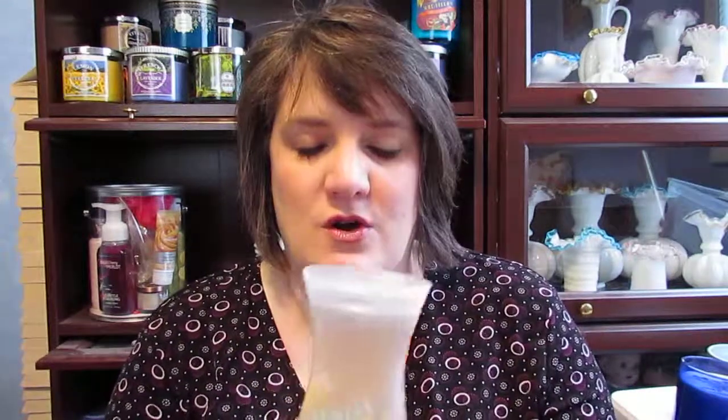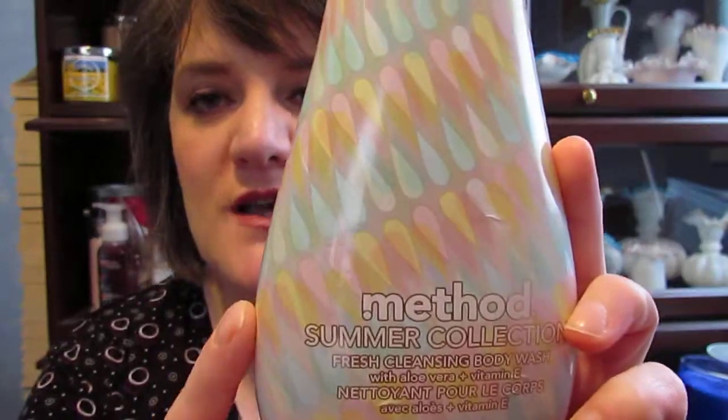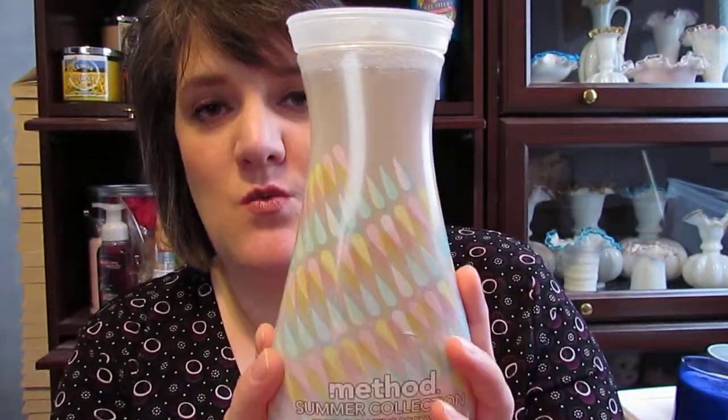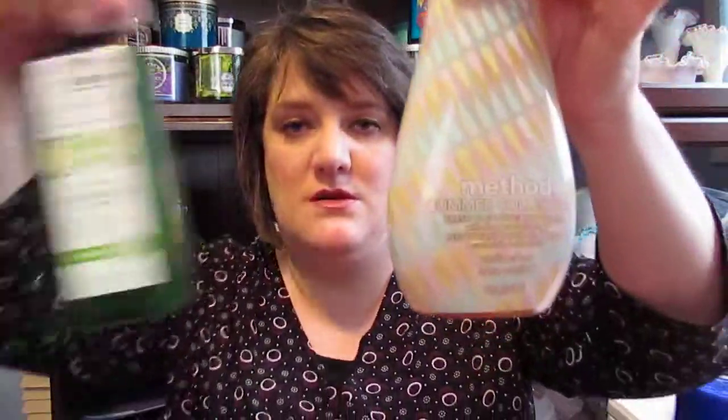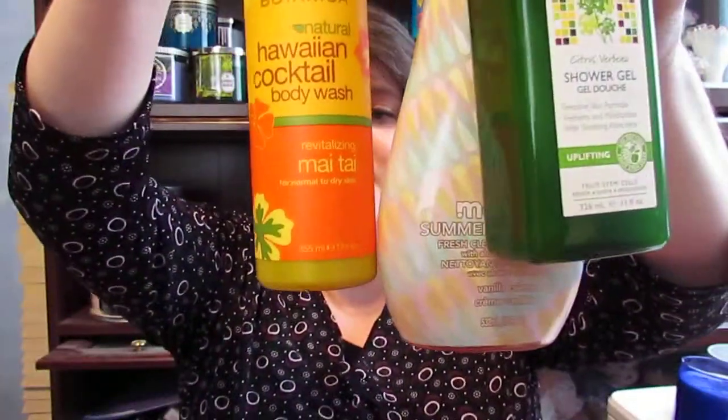The last thing I got was a Method product, which kind of worries me because every time I've ever bought Method it's been cleaning products. But this is a body wash — it's a Summer Collection Fresh Cleansing Body Wash in vanilla cream, and it smells awesome. It was $3.99 for this big bottle, compared to the Andalou and Alba which were smaller and also $3.99.